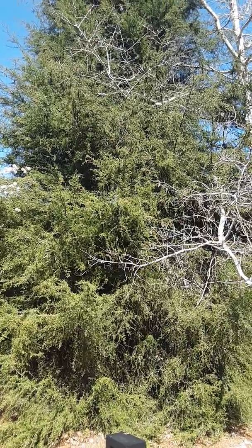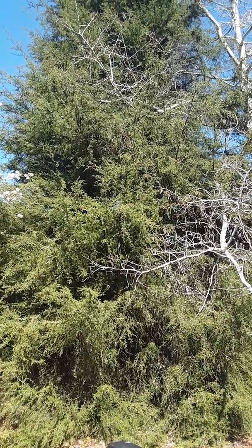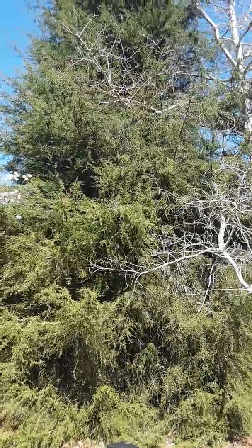This is a Baker's Cypress. The scientific name for Baker's Cypress is Cupressus Bakerii.